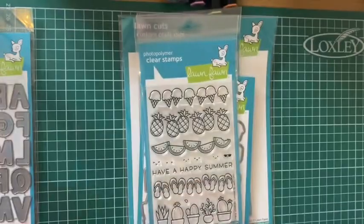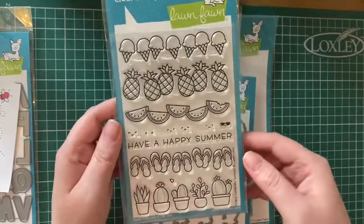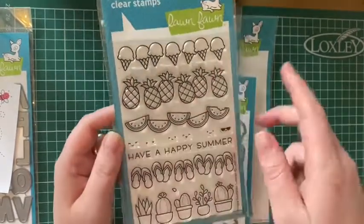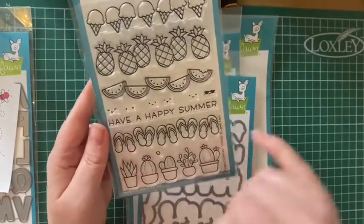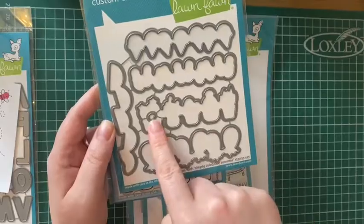This is the Simply Celebrate Summer — I kind of fell in love with the ice creams and the flip-flops and then decided to have it. It does come with the matching dies as well, so I can cut all those out, and I will have a video showing some of those later.